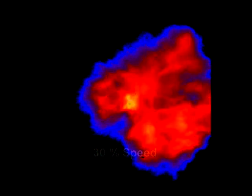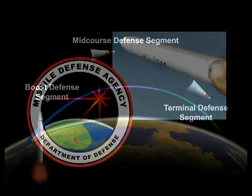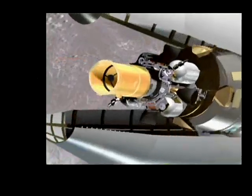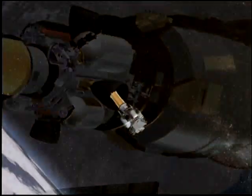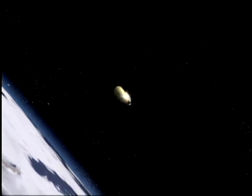It also brings us one step closer to the goal of defending the United States with a layered ballistic missile defense architecture. Managed by the Missile Defense Agency, FTG-03A was designed to test an operationally configured ground-based interceptor against a threat representative target.